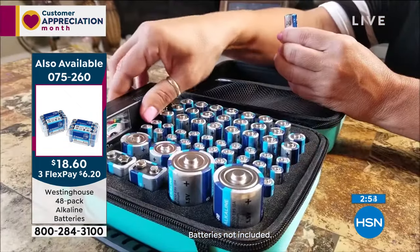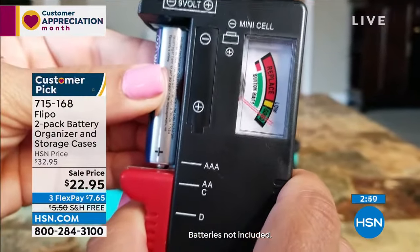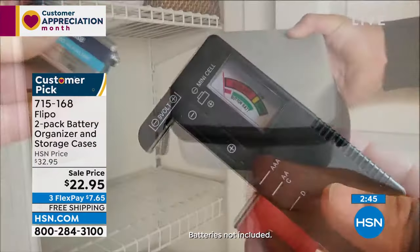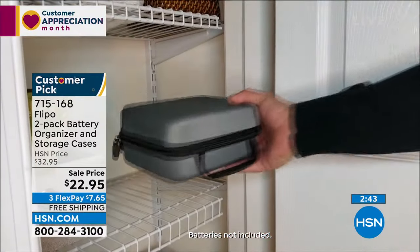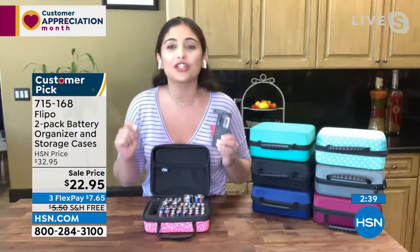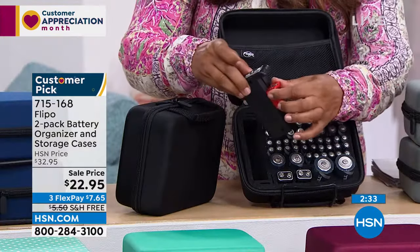My favorite part is the battery tester. When I got this home, I ran around my house testing every single battery. When it toggles green, the battery is good. When it toggles red, get rid of it — you don't want bad batteries in a remote with a good battery, because it causes the good ones to lose charge too.